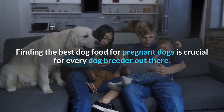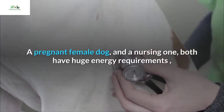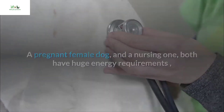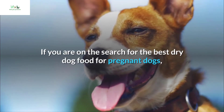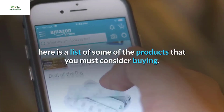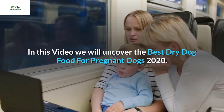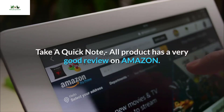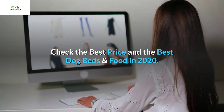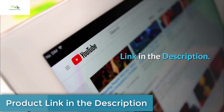Finding the best dog food for pregnant dogs is crucial for every dog breeder. A pregnant female dog and a nursing one both have huge energy requirements to sustain their own growth but also every single whelp's healthy growth. If you are searching for the best dry dog food for pregnant dogs, here is a list of products you must consider. All products have very good reviews on Amazon — check the best price link in the description.